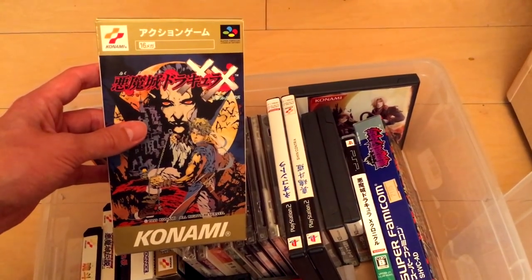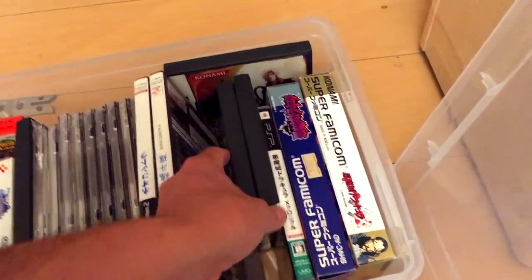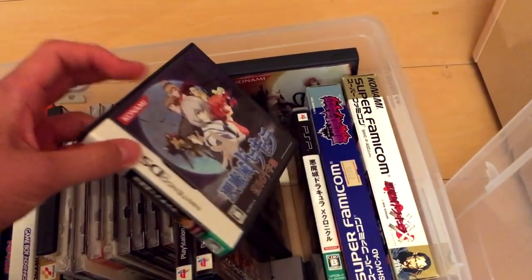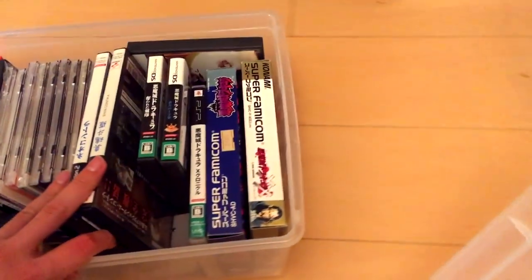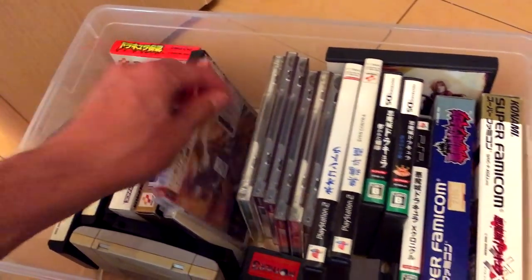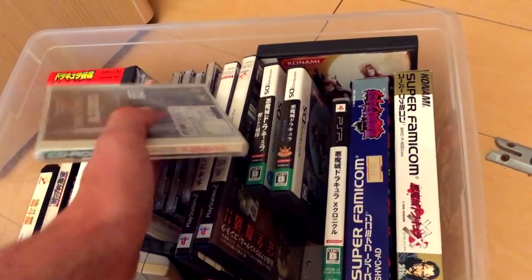Here's the Super Famicom version — don't call it Rondo of Blood, it's Castlevania Dracula XX, or just Dracula X in America. And then of course there are the DS Igavanias, as they're known, as well as some other stuff. Here's Ikaruga — I recently bought this on a trip to Tokyo; it just got released on the Switch. And there's Alzadick, which I really want to play on the PC Engine in my Turbo Duo.